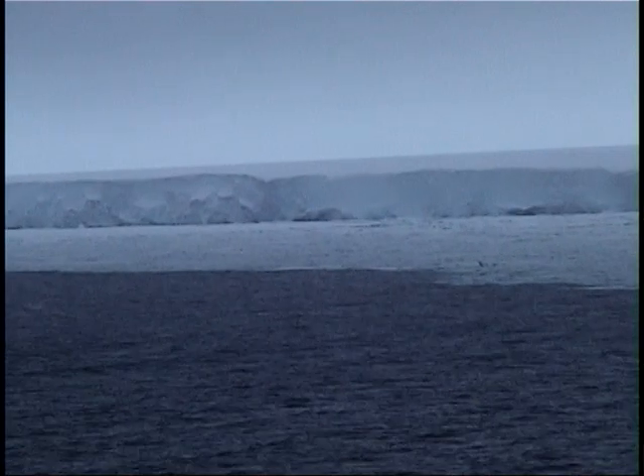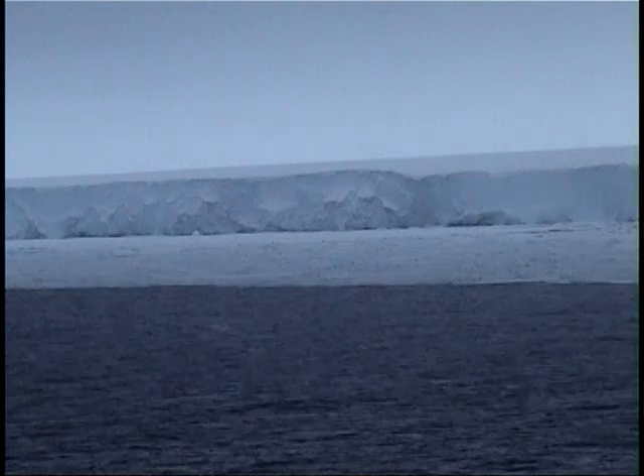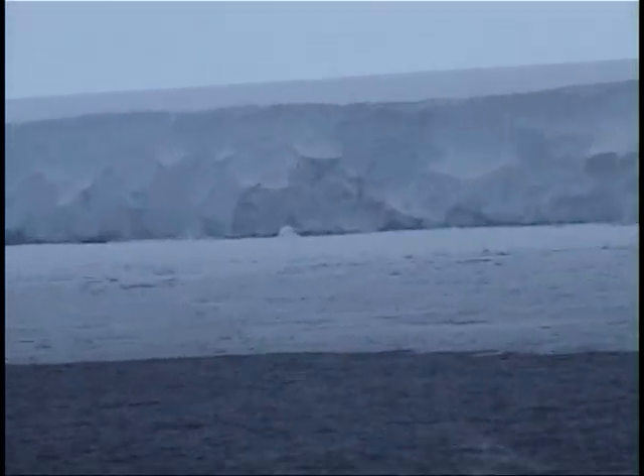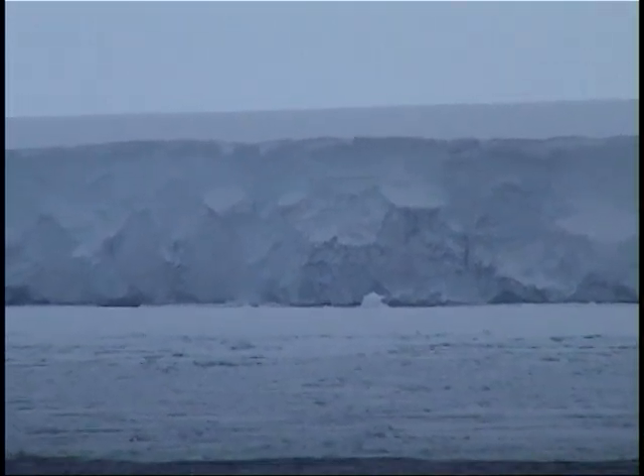Now you get a first feeling of it. It's about 30 meters high on average. It's a big, big floating piece of ice. The size of it is about the size of France, which is quite a big European country.